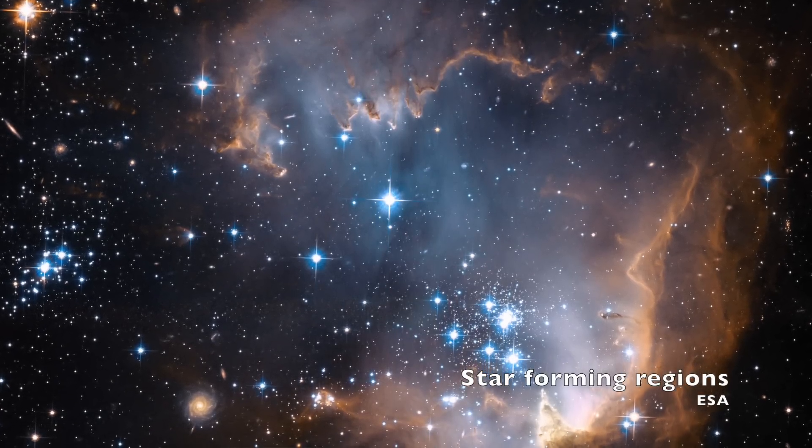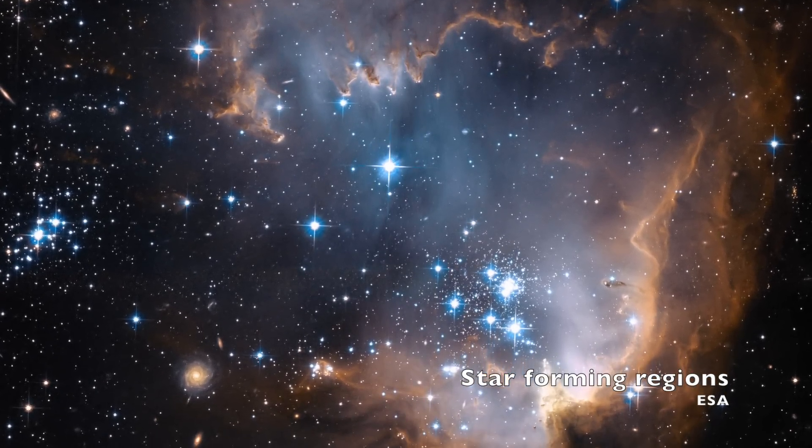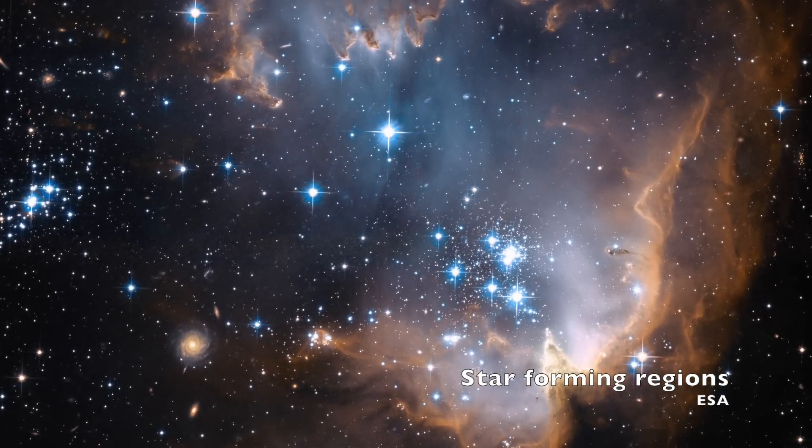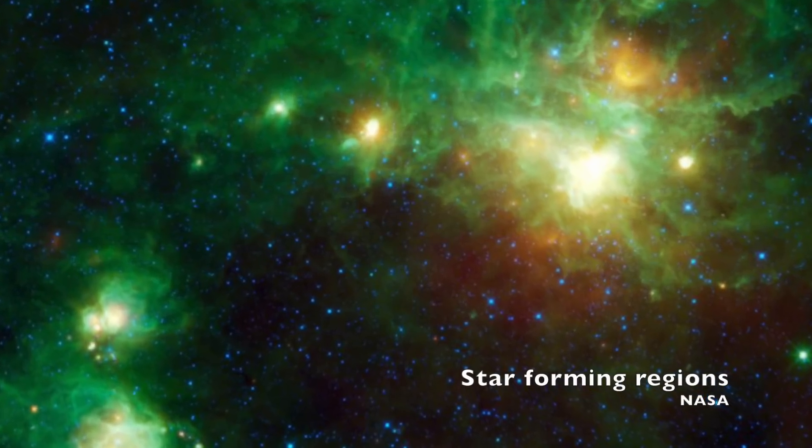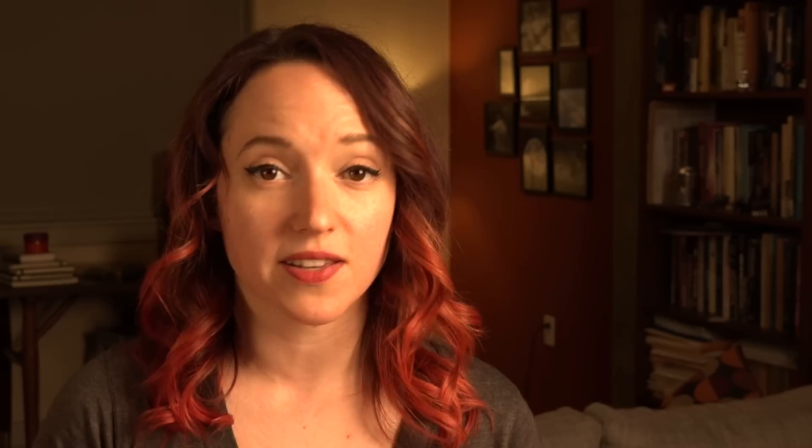Stars form from gigantic rotating clumps of gas and dust that condense and heat to the point where molecules of hydrogen collide and fuse into new molecules of helium. These nuclear reactions release powerful bursts of energy in the form of light. The gas starts to shine brightly and a star is born.